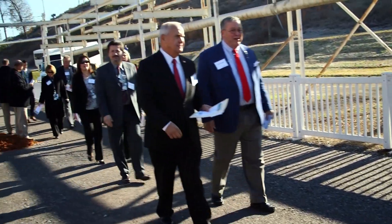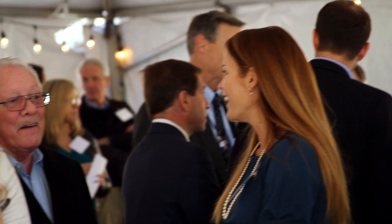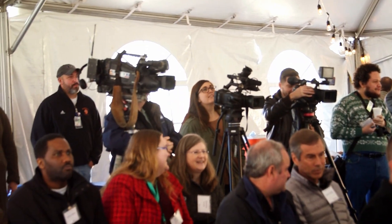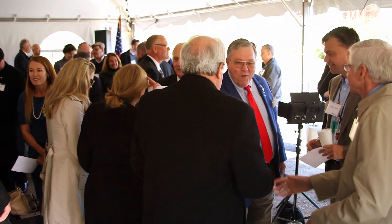A great day for the Department of Energy, the Oak Ridge Office of Environmental Management, and UCOR. Today we kicked off the start of the early site preparation, which is the construction phase of the Outfall 200 Mercury Treatment Facility — a facility that's going to be needed to allow some of the future demolition and cleanup work here at the Y-12 site.